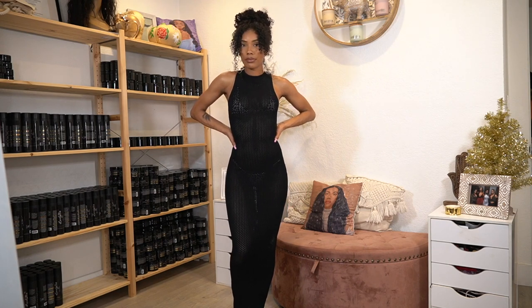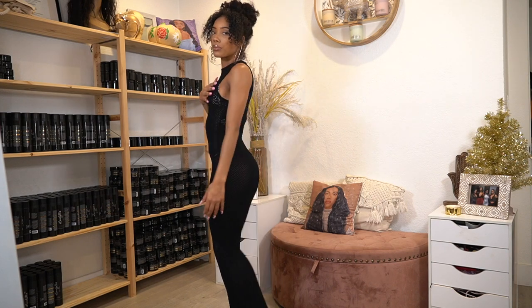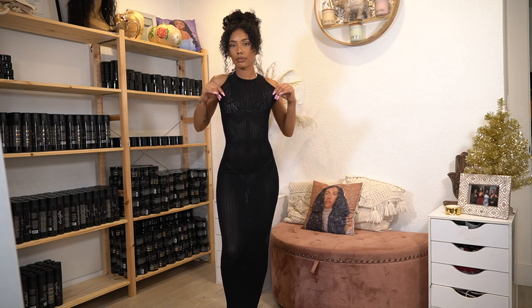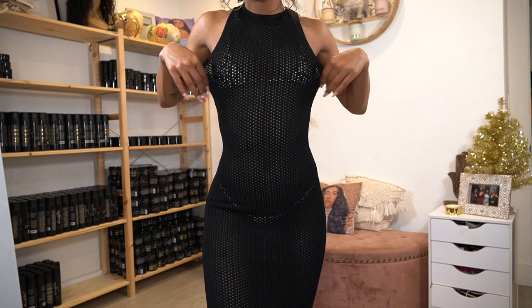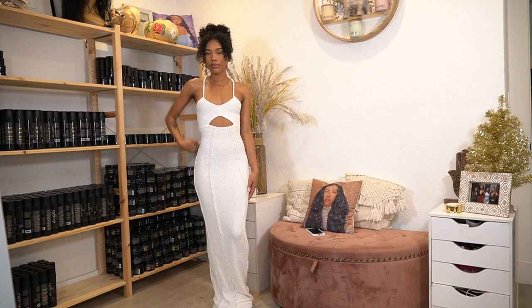Next I got this black dress that's the same material as the skirt, except it's a dress. Look how good it's snatching everything. It's heavy duty and took up a lot of space in my bag because it's so thick, but it has a good amount of stretch to it and that snatching ability.